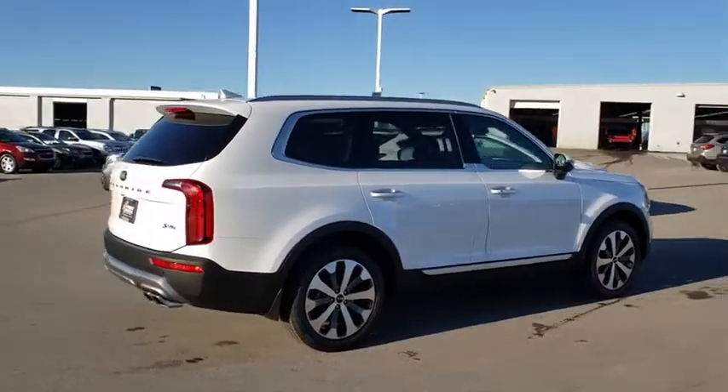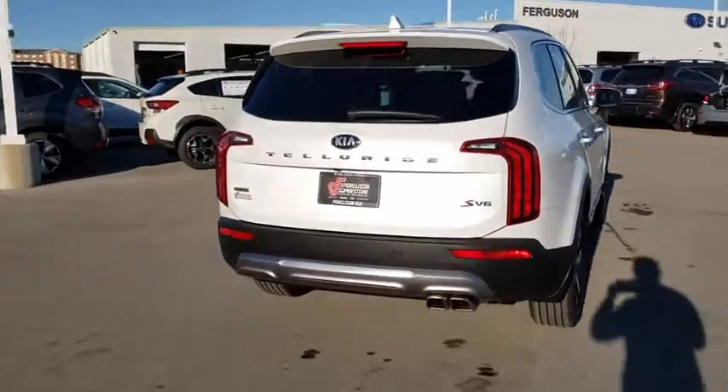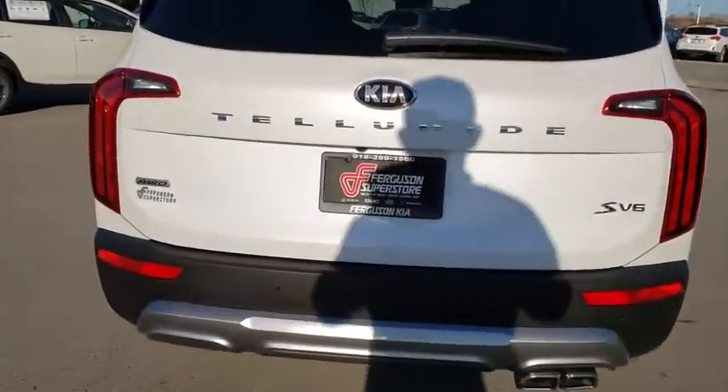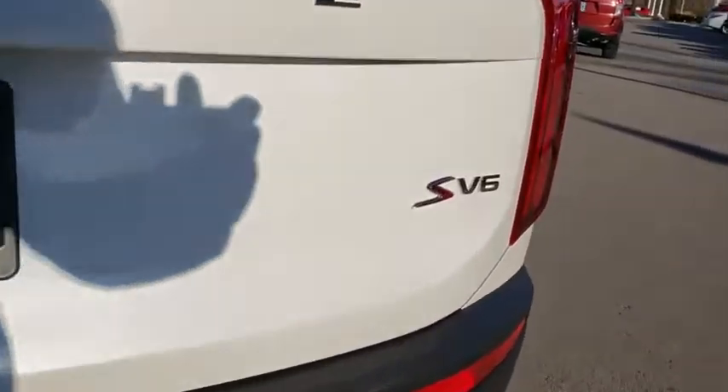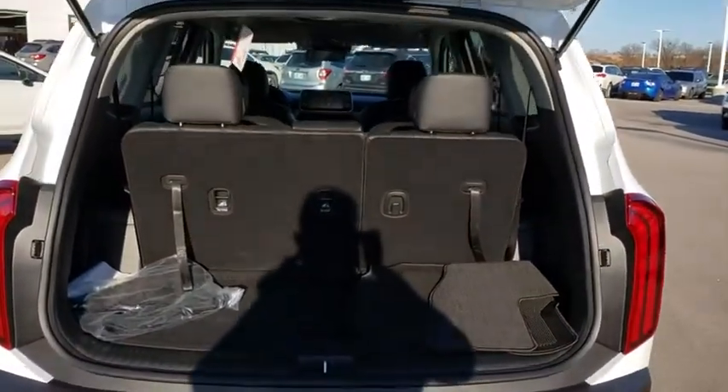Here are some of this vehicle's great options: backup camera, all-wheel drive, anti-lock braking system, steering wheel audio controls, keyless entry, lane departure warning, remote engine start, traction control, stability control, Bluetooth.